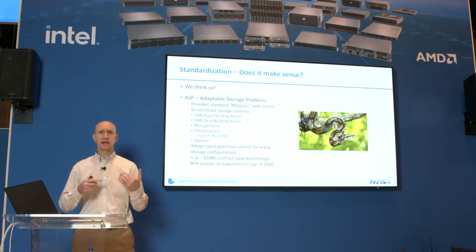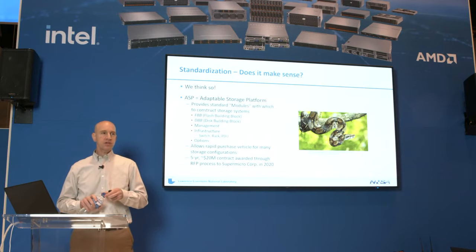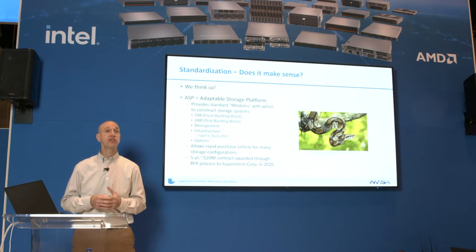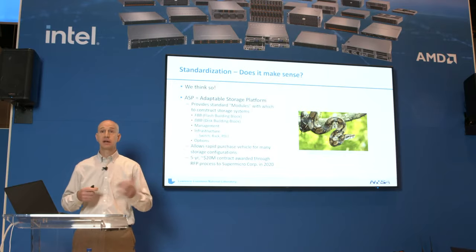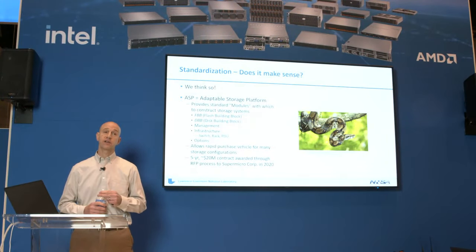There's a DBB or disk building block, which is effectively an FBB with two attached JBODs. There's a management module with a couple of choices, and modules for your infrastructure — top-of-rack Ethernet switch, racks, PDUs, etc. — plus various options to fine-tune larger modules. This really allows us to rapidly procure new storage and streamline that process. Those familiar with government procurement know there can be lots of processes and regulations. Now we can quickly piece together a configuration, pass it by our Supermicro team, and get a purchase order. This is a five-year contract with a $20 million cap — whichever comes first — and we've already used over a quarter of it in just the last year.